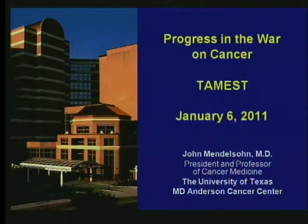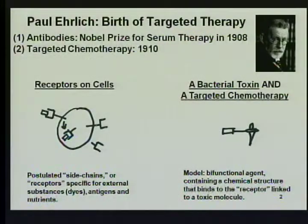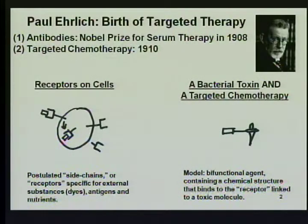Thank you, Dr. Siguroa. We just finished celebrating the 100th anniversary of targeted chemotherapy. The inventor was Paul Ehrlich, who in 1910 created the first targeted chemotherapy, which was actually targeting a bacterial infection rather than cancer. But it was very significant.